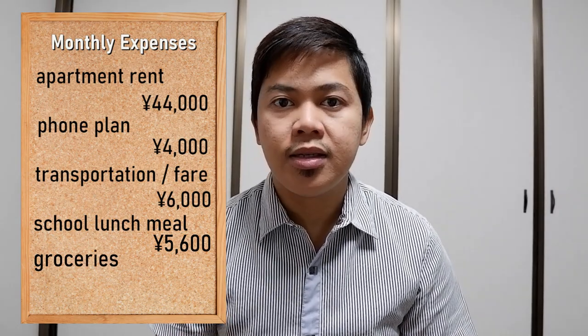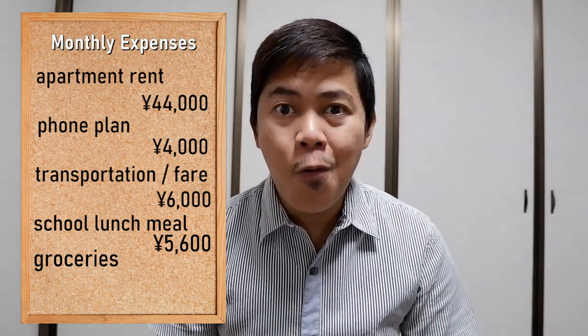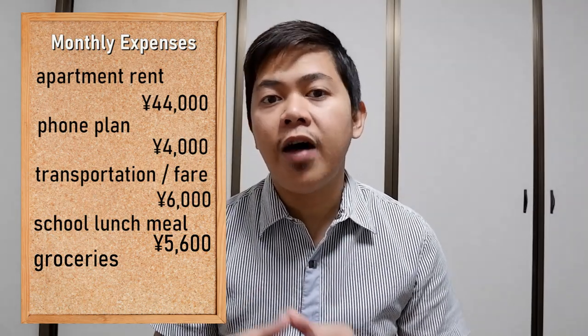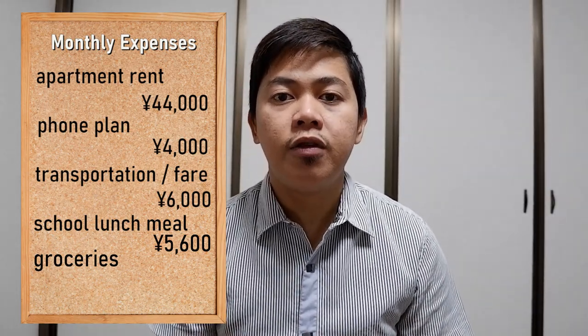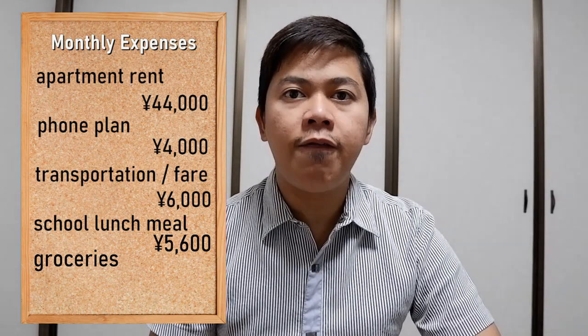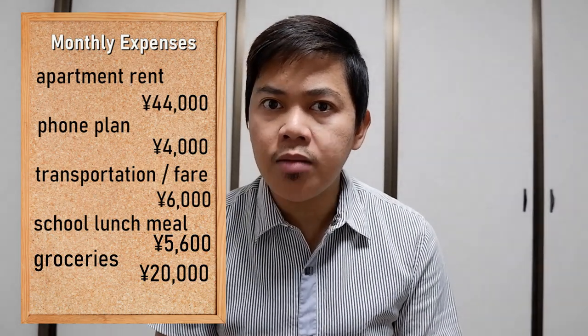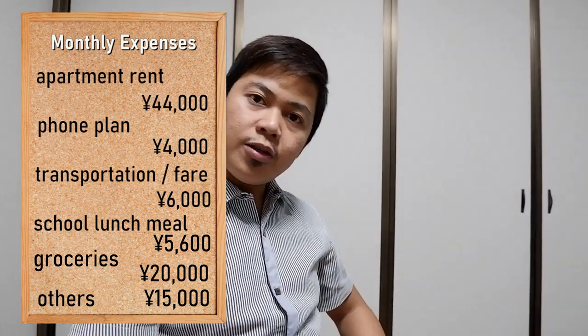Next are my weekly groceries. Since Japan has one of the highest costs of living in Asia, I try not to buy too much at the supermarket — I buy weekly supplies to avoid food spoilage. I average about 5,000 yen per week, so that's 20,000 yen per month. Finally, for going out and shopping, I budget about 15,000 yen per month for that.